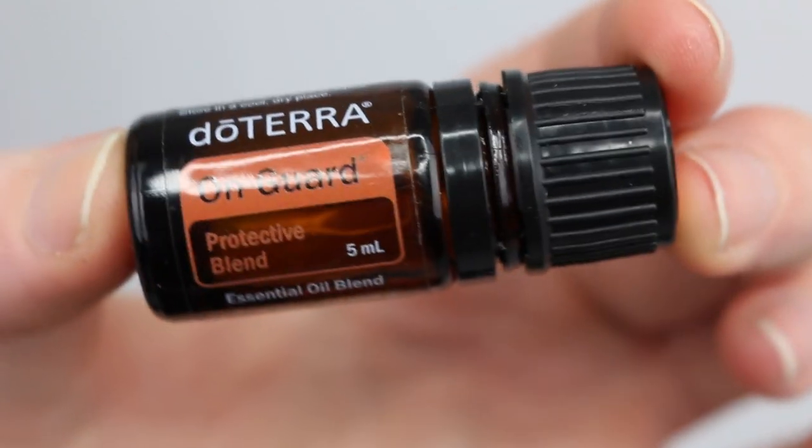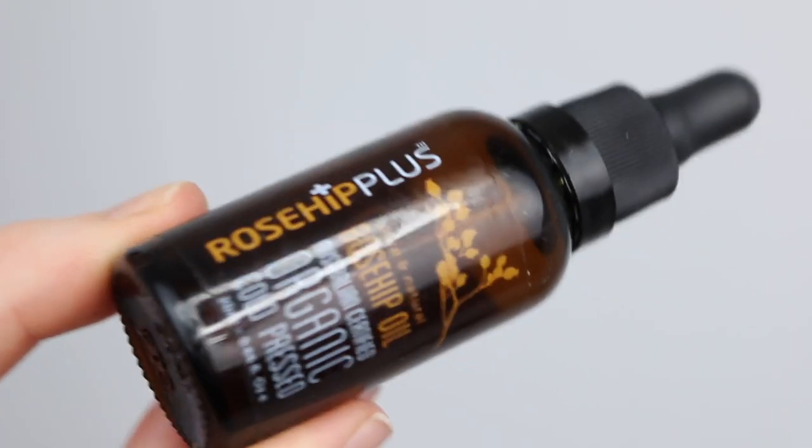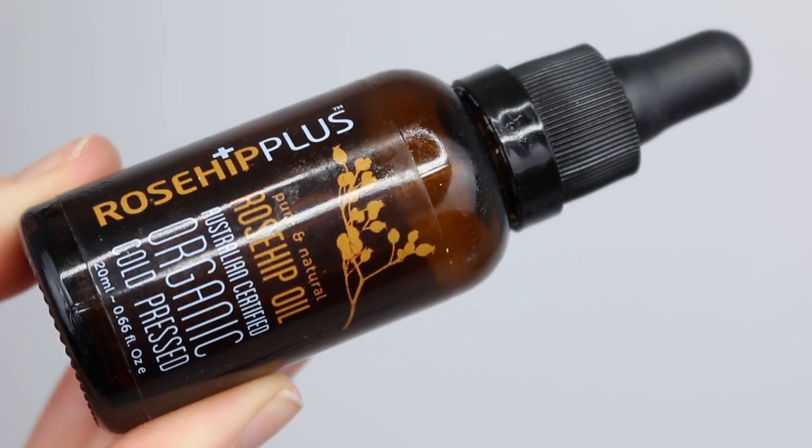The doTERRA On Guard Essential Oil Blend — I really like this blend. It's a kind of air-purifying, sickness-prevention blend. Not for everyone, but I love putting it on on weekends to make my house smell nice and fresh. The Rosehip Plus Rosehip Oil Organic Cold Press — I really like rosehip oil; it's one that my skin agrees with really well. This is my second bottle so no complaints, though I did seem to go through this one quite quickly.